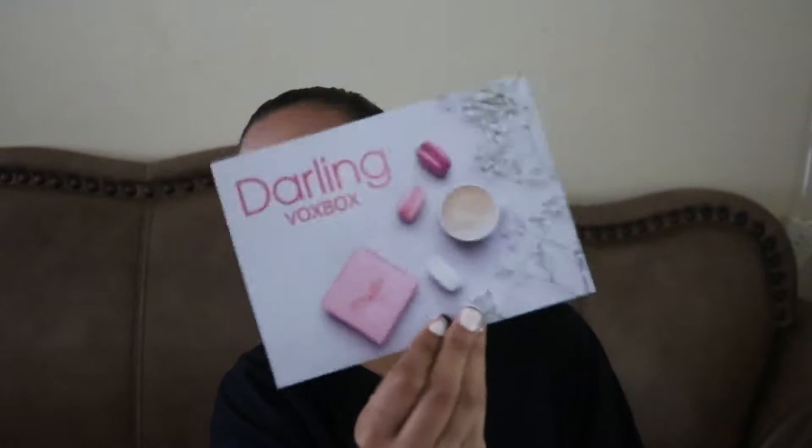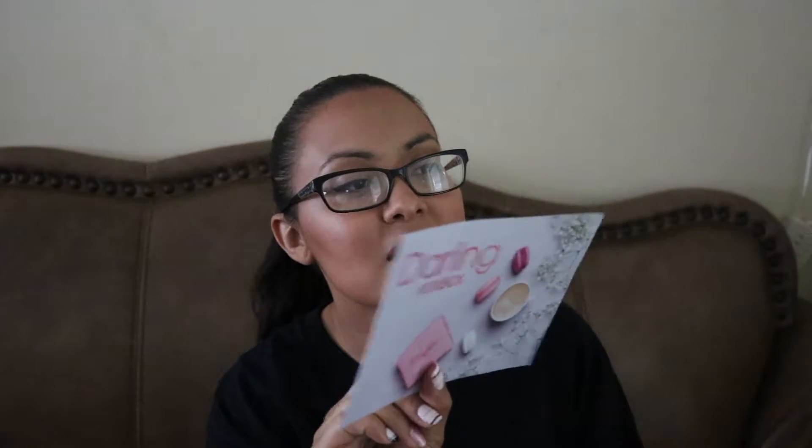I'll open this big box up. I believe they sent this to a lot of mothers. I have four kids and it is the darling box. And it says like product information and links and stuff like that on this card.